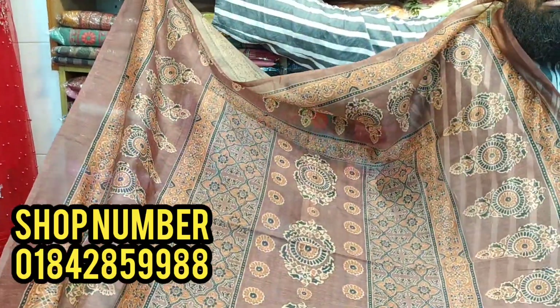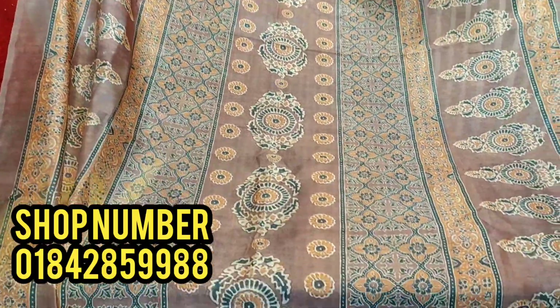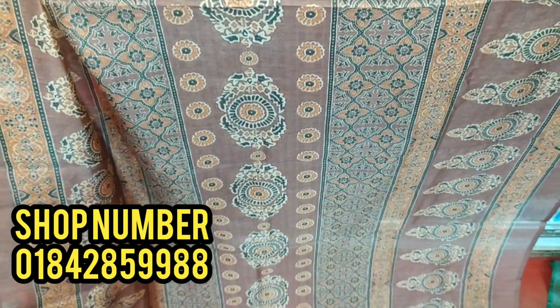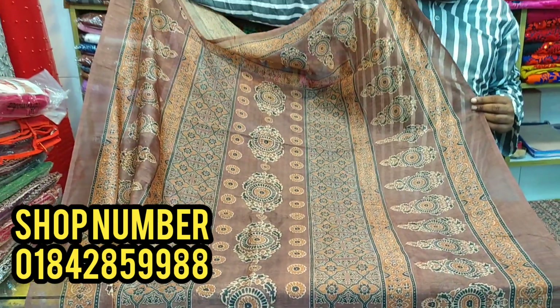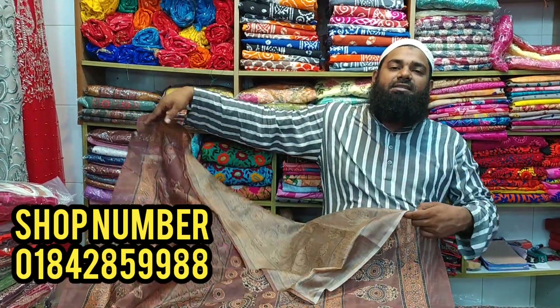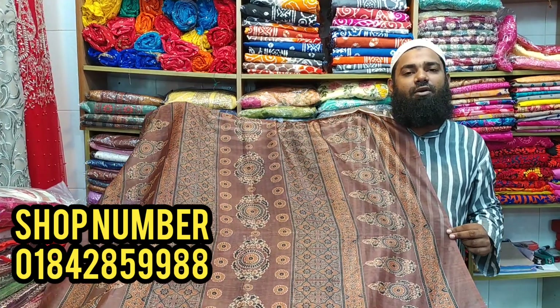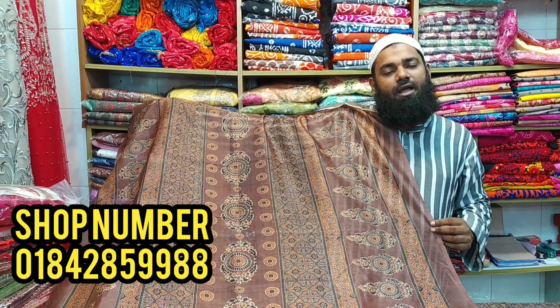The black color and the green color are available. The price is reasonable. This is the original dress collection. I like this video and the dress collection. Please like, comment, share. I love you.